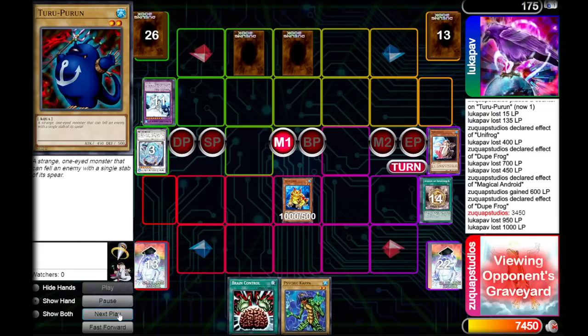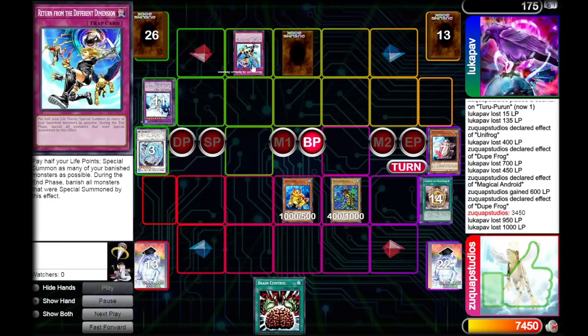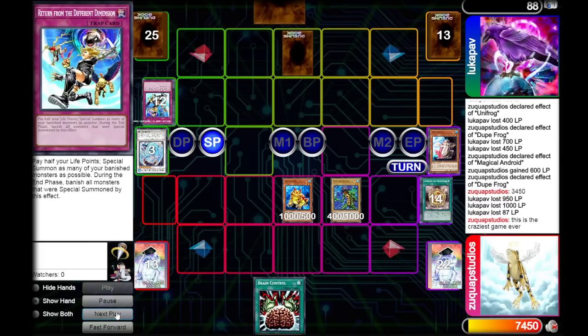We draw a Psychic Kappa - I really wish that was Frog the Jam, but sometimes you're not that lucky. We normal summon Psychic Kappa and go to attack for game. Just kidding - they activate Return from the Different Dimension. We drop our opponent to 88 life points. They pass, we pass. Our opponent draws and admits defeat.